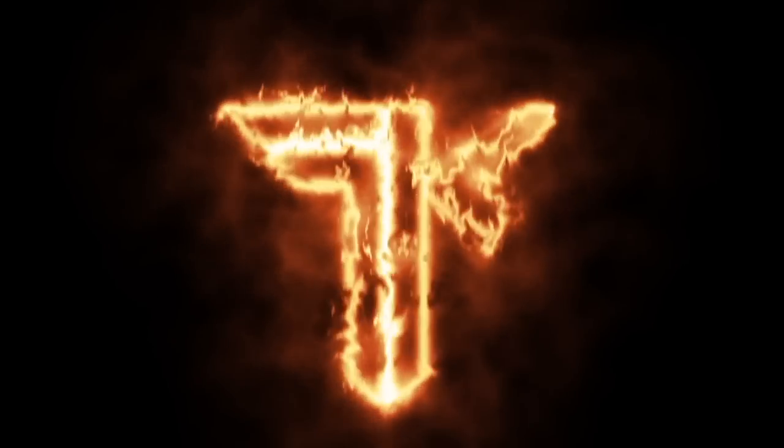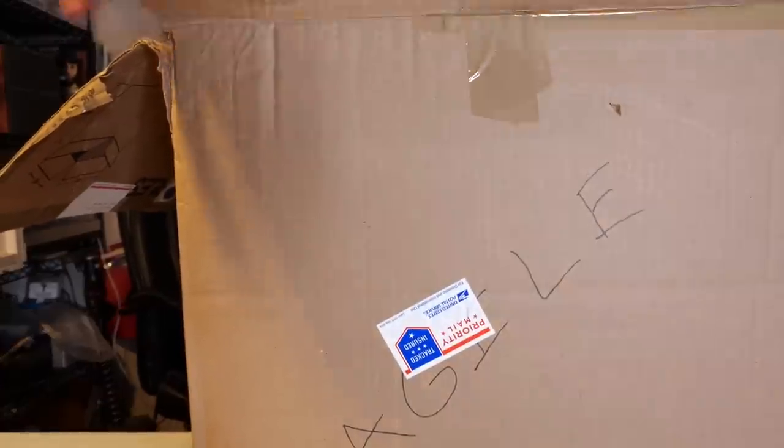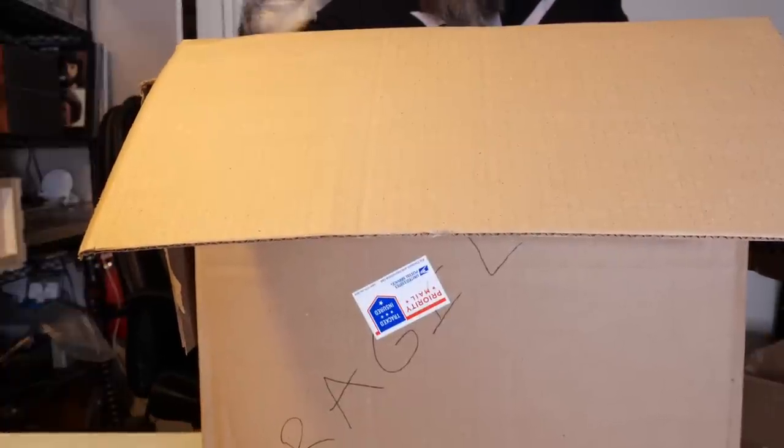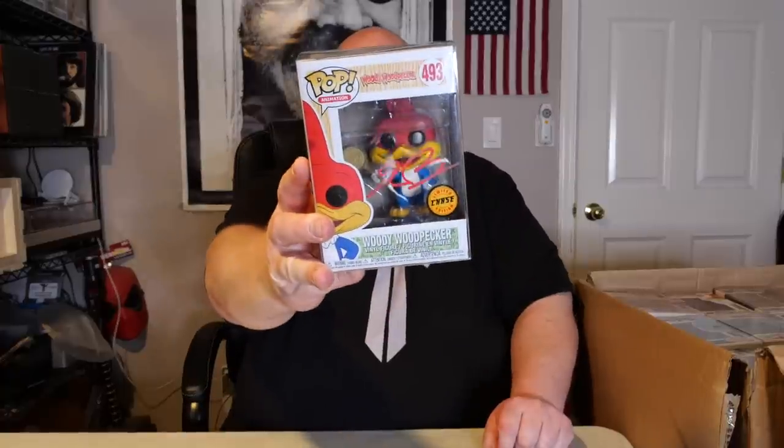Let's get to the next box, which is actually a much bigger box. I'll take a little peek first at the top of it. I can see an autograph pop right on top — nice. Right on top is this autograph pop from BAM Pop Culture, hand signed by Eric Booza. He's the character voice of Woody Woodpecker, and it's BAM authenticated.